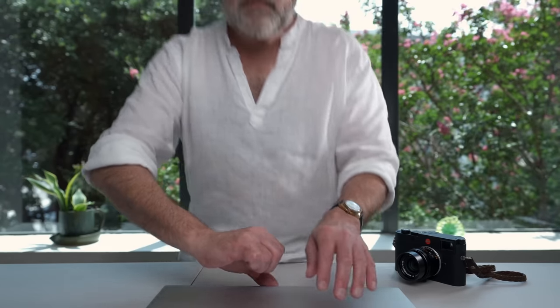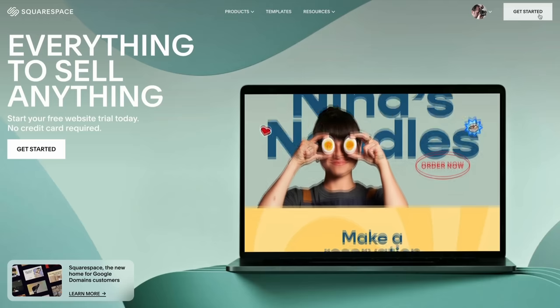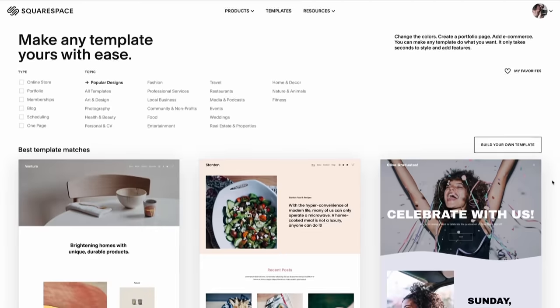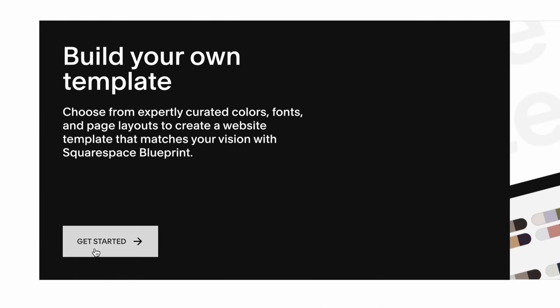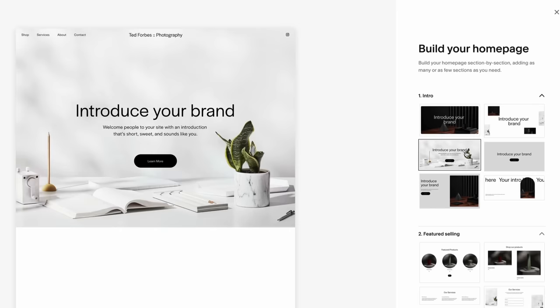How easy is it to build an amazing website in a matter of minutes? Squarespace has you covered — it's dead simple. Head over to Squarespace, hit get started. You can start by selecting from an impressive collection of customizable templates, or you can build your own — something unique because you're not like other websites. Give your site a name. Then you can build your homepage — we'll start with a few preset layouts just to get us going.